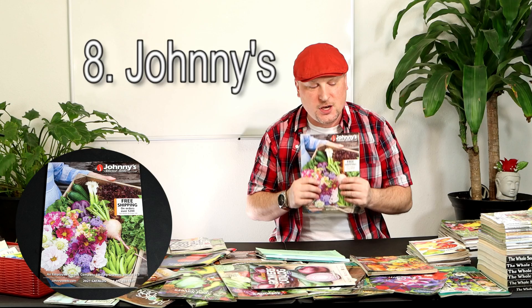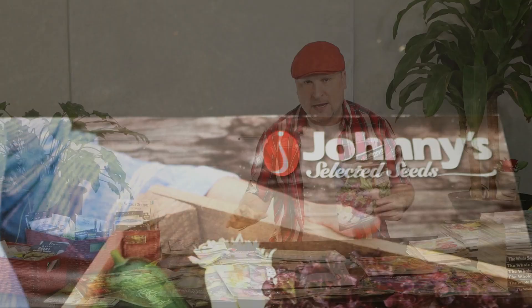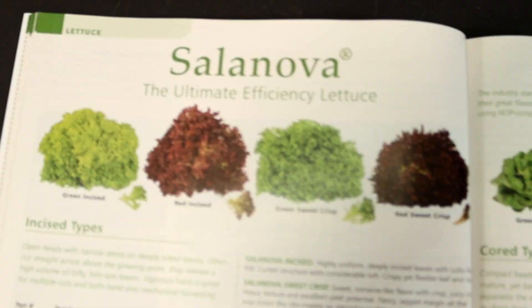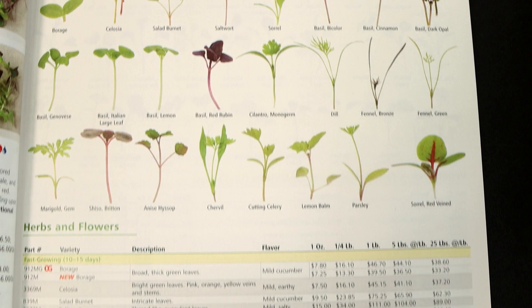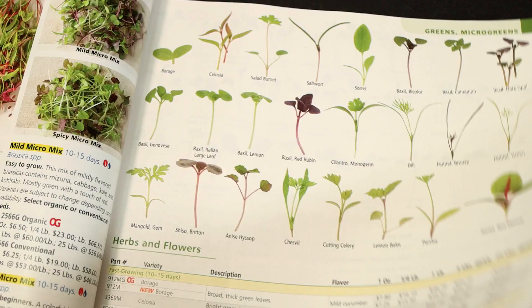Number eight is Johnny's Selected Seeds. Everybody knows Johnny's — it's one of those great seed catalogs packed full of so many different varieties. One thing I've really been checking out with different seed companies lately is their microgreens selections. I've been growing a lot of different microgreens especially during these winter months when there isn't much to grow outside. You can grow microgreens right inside your house, and Johnny's has a lot of great quality options. I really recommend Johnny's Selected Seeds.